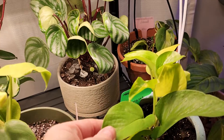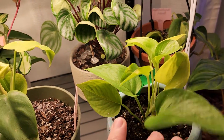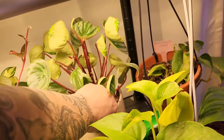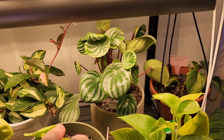This is my neon pothos — I absolutely love my neon pothos. So cool looking and new growth coming. There's my watermelon peperomia back here doing really well. Let me spin her so she can get some light from the window I just opened.